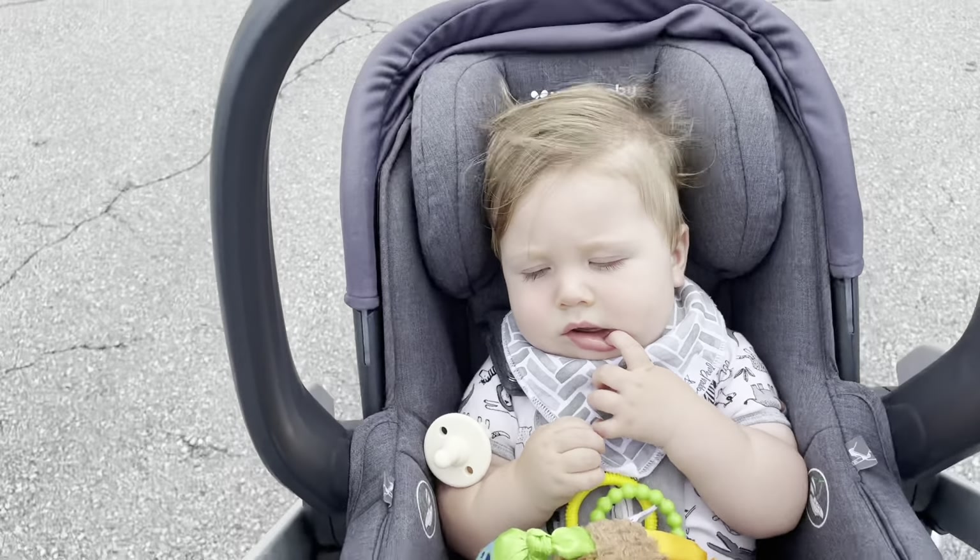I found this super cute dress. Let's see if the fitting rooms are open. Okay, let's head into Old Navy and see what they have. Old Navy selling sweaters in summer just seems so odd, especially here in Florida.